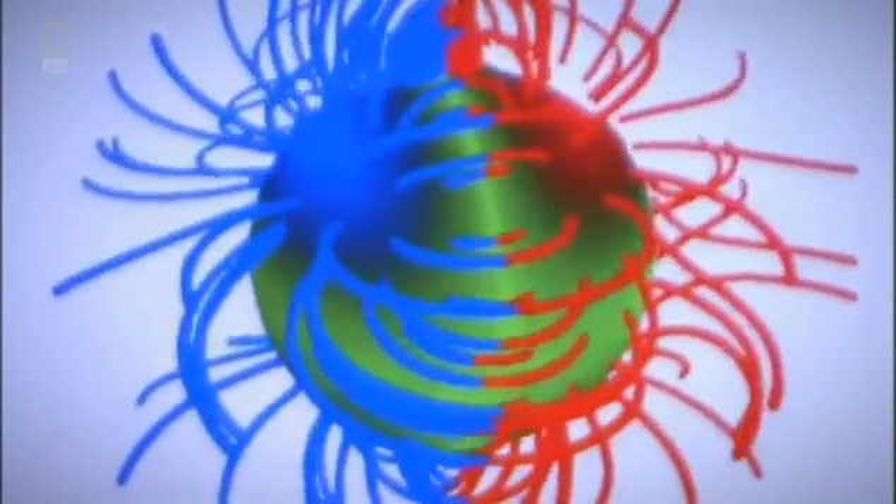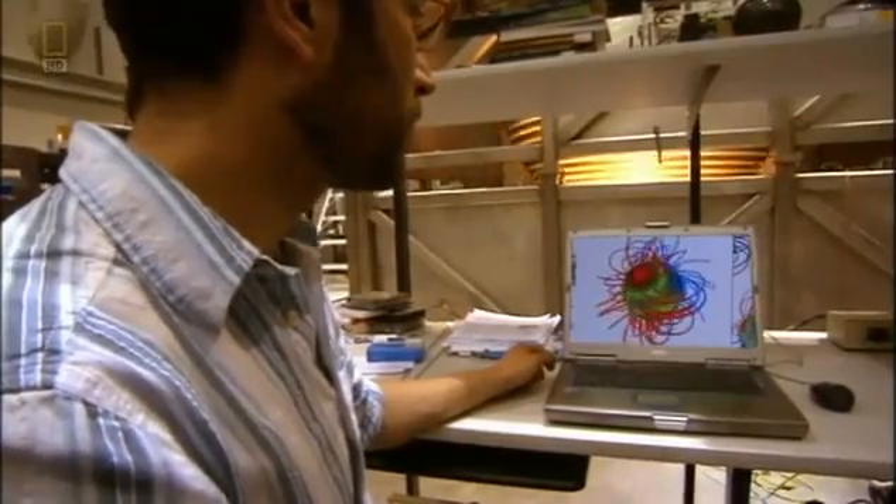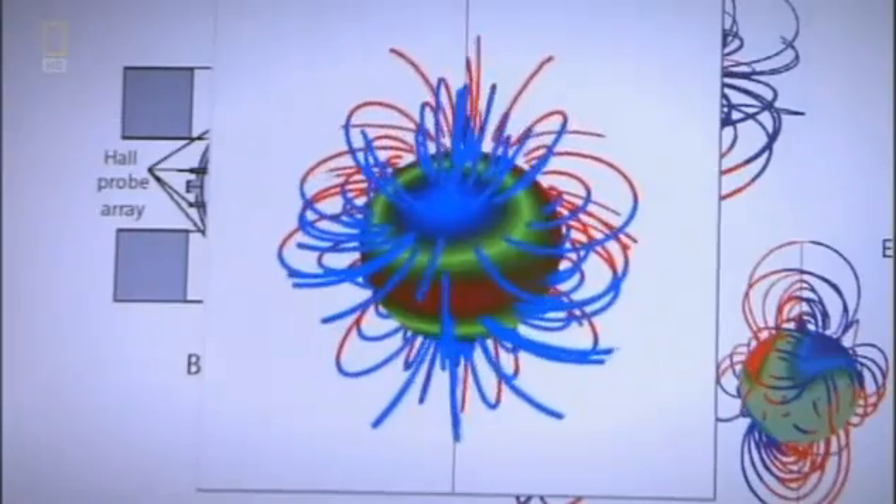While we can't see the magnetic fields coming out of the experiment, we can measure them. We can put many different magnetic field sensors and map out these magnetic field lines coming out, rotating, changing. It's fantastic.